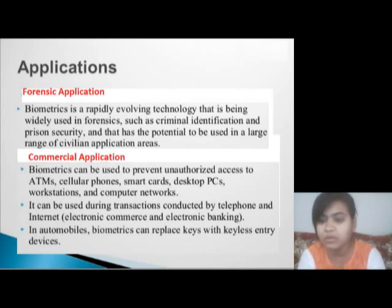Commercial application: biometrics can be used to prevent unauthorized access to ATMs, cellular phones, smart cards, desktops, PCs, workstations, and computer networks. It can be used during transactions conducted by telephone and internet. In automobiles, biometrics can replace keys with keyless entry devices.